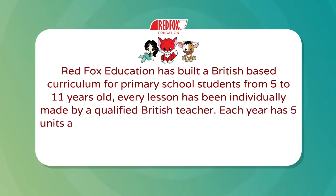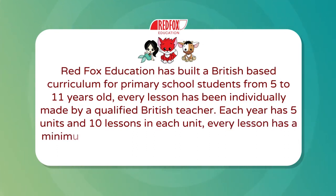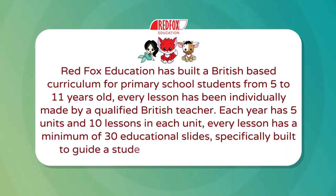Each year has 5 units and 10 lessons in each unit. Every lesson has a minimum of 30 educational slides, specifically built to guide a student on their learning journey.